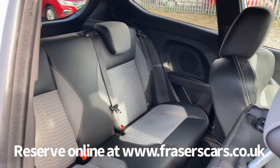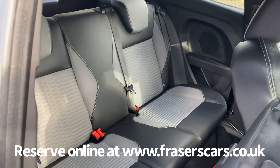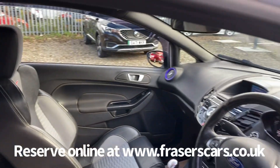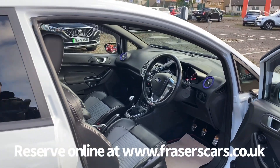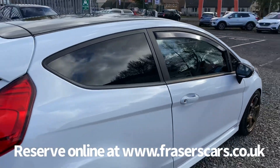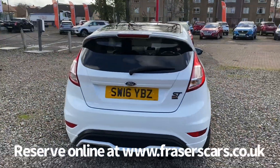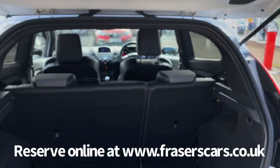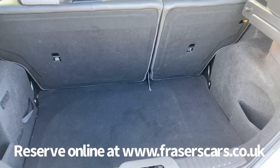In the back there are three three-point seat belts, and the outer rear seats have ISOFIX child seat preparation. The rear seats have a 60-40 split fold on them, and there is a space saver spare wheel under the boot floor.